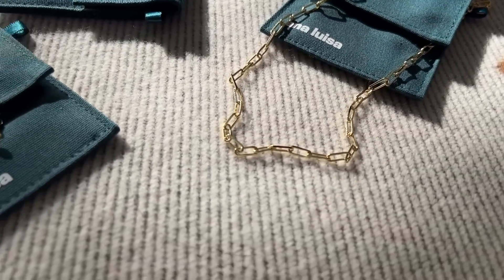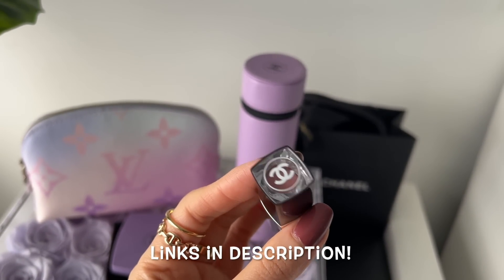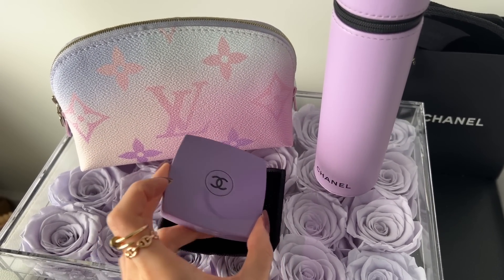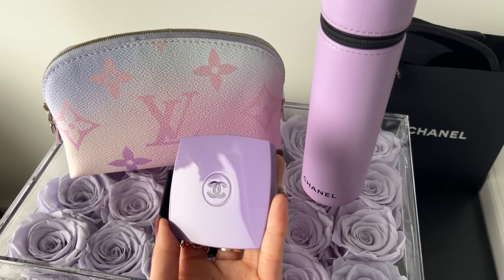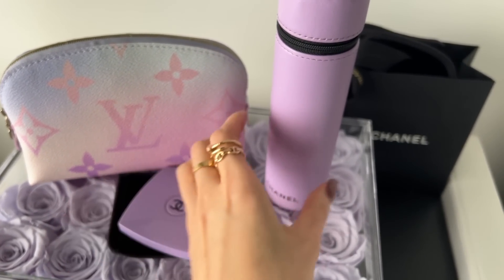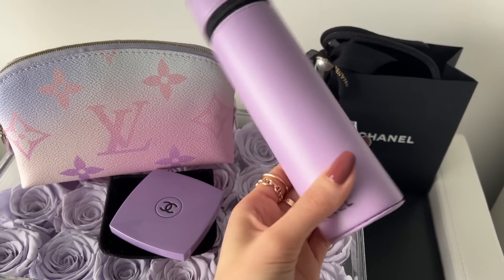Thank you Anna Luisa for sponsoring this part of the video. I'm going to use this Chanel lipstick — I'll leave everything linked down below. If you haven't checked my giveaway yet, you can enter to win this limited edition Chanel compact in a gorgeous purple shade, plus the brush set. I'll leave that video linked above — the giveaway is open until end of the month.